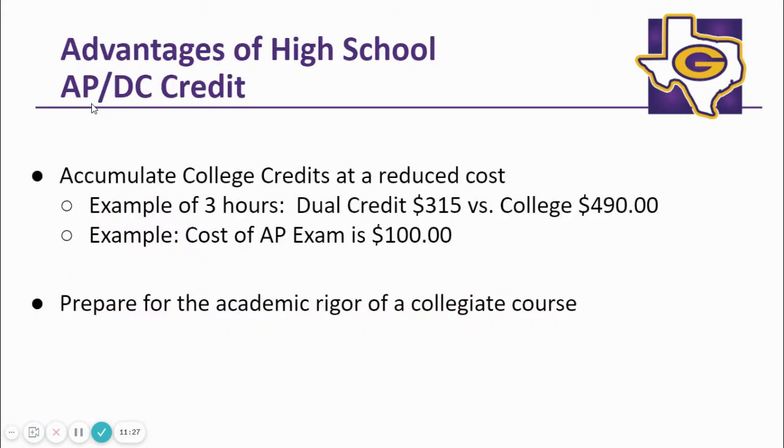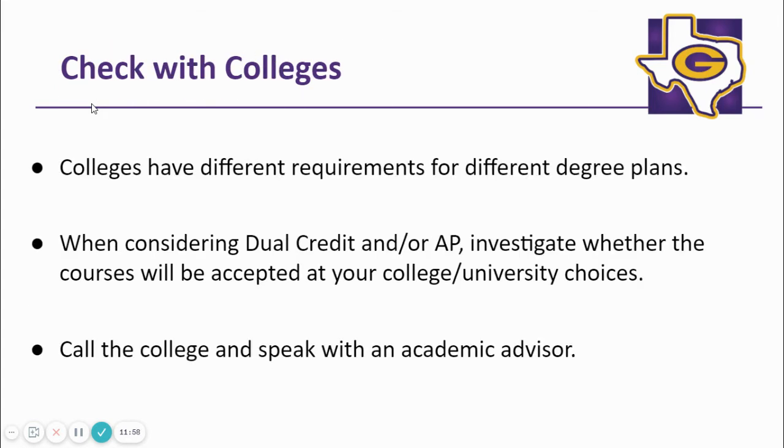Having students take AP and dual credit courses in high school can be a serious advantage, primarily because students will be more likely to continue post-secondary opportunities. Also, fees at a community college like Weatherford College are much less expensive than a four-year university. Even if the tuition fees are identical to a university setting, it's always more expensive to maintain multiple households, even if one of those households is a dorm room. When considering AP and/or dual credit courses, be sure to contact the colleges that you are considering and speak with an academic advisor. Colleges have different requirements for different degree plans.